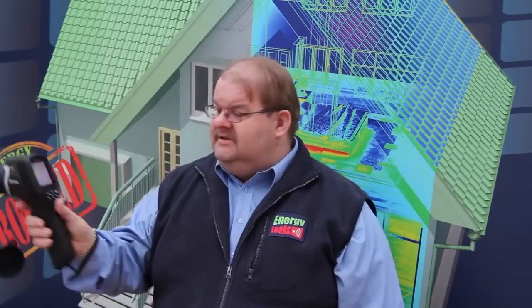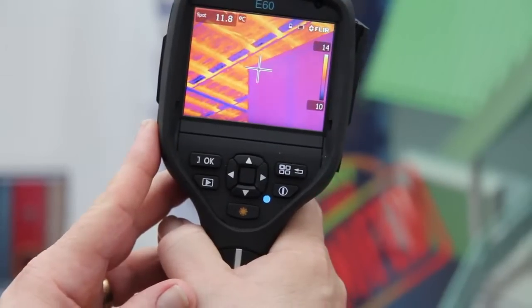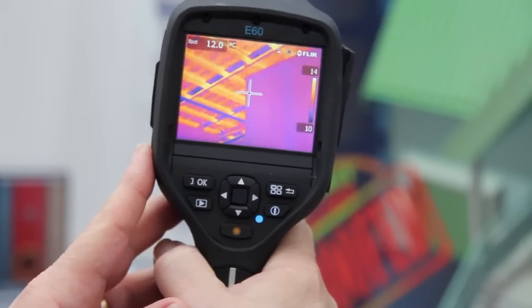We assess drafting, air leaks, cold air infiltration, especially here in winter. Some of the equipment we use is our FLIR infrared cameras which allow us to see heat loss, cold loss, air infiltration, missing insulation, and also more importantly moisture.